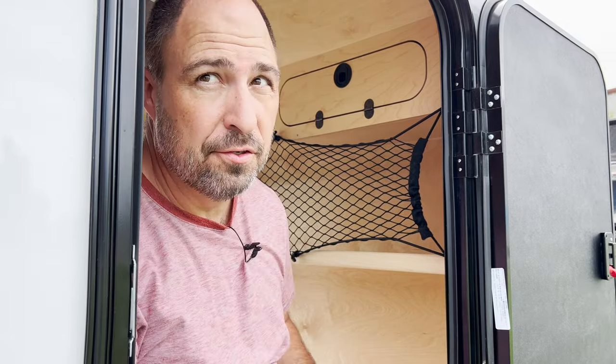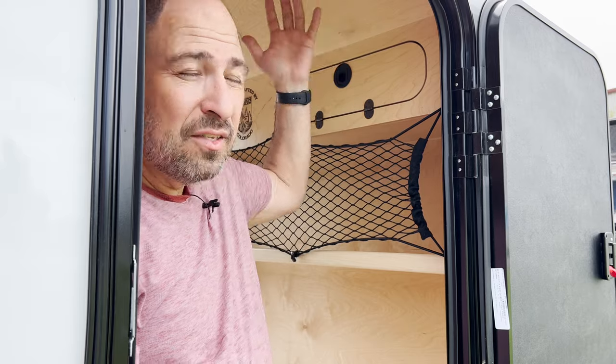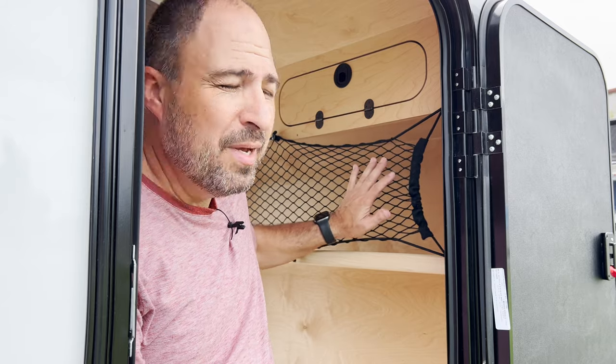So why a cargo net at all? Well, cargo nets actually have tons of uses. And part of the installation gotchas depend on your particular use case. I've seen cargo nets slung loosely across the ceilings of trailers and boats. And I've seen them strung tightly across open spaces like this to prevent things from bouncing and falling out.